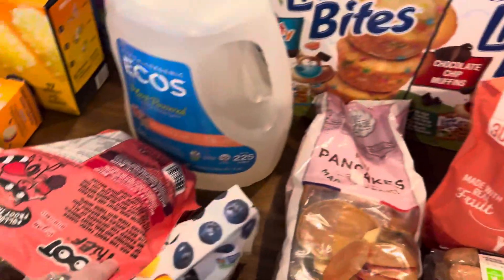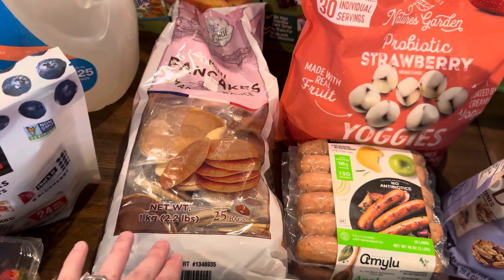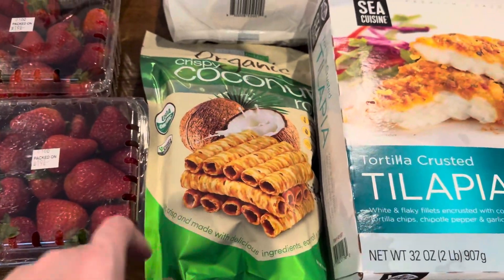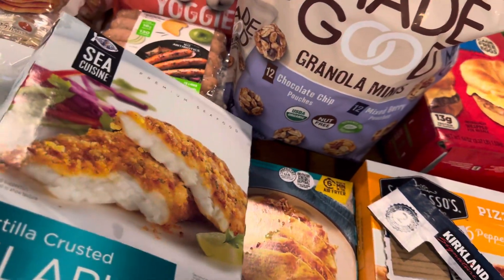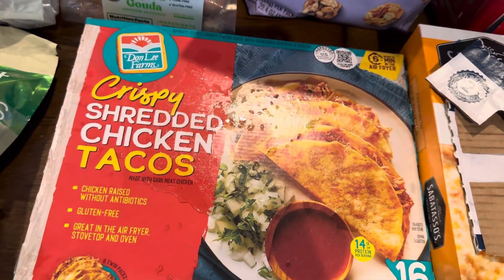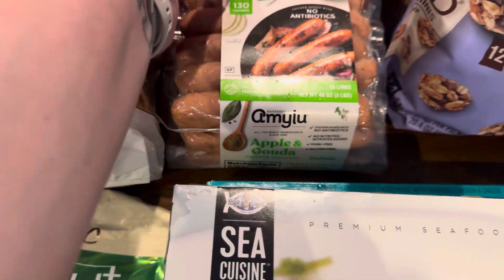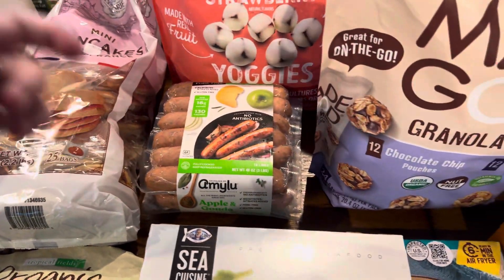We also grabbed some mini muffins — the party cake and the chocolate chip. Some laundry detergent, these mini pancakes that all of my kids like, some coconut rolls, some tortilla crusted tilapia, and some chicken tacos.